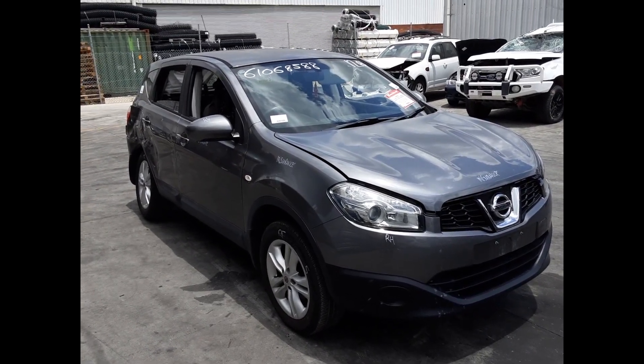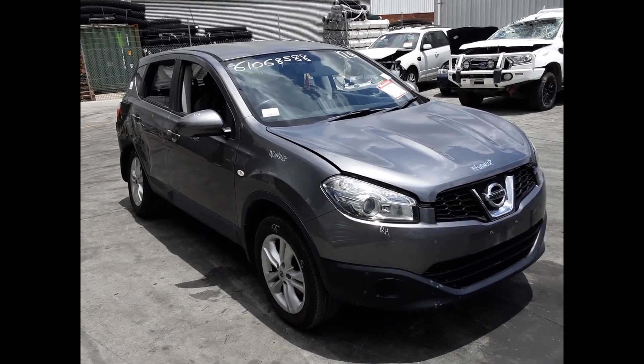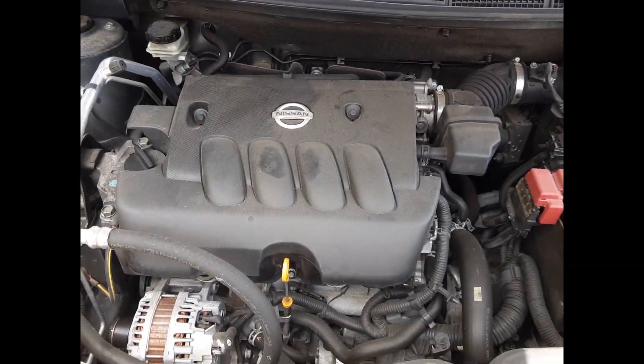Hi, this is Chris from Total Parts Plus. Today we have a 2014 Nissan Dualis ST, stock reference number 5327. It has an MR20 2L 4-cylinder petrol engine backed by an automatic front-wheel-drive transmission.